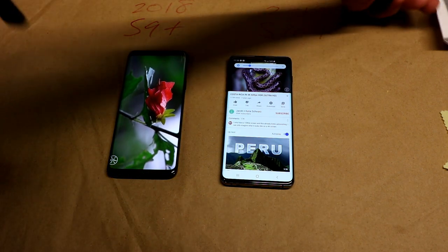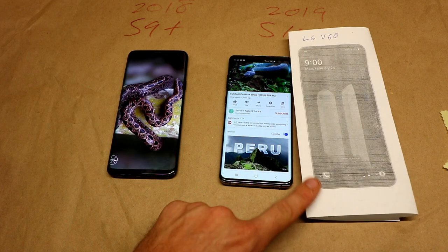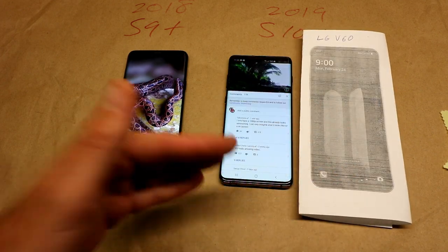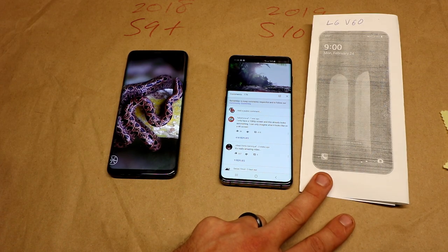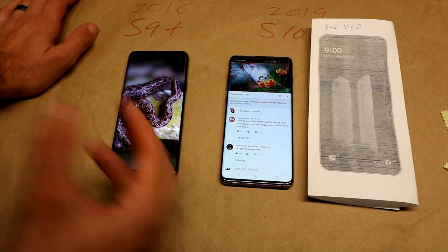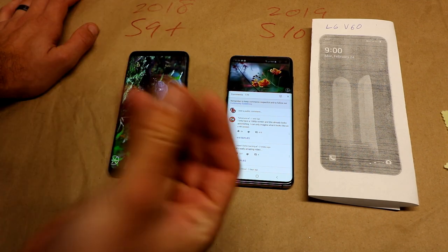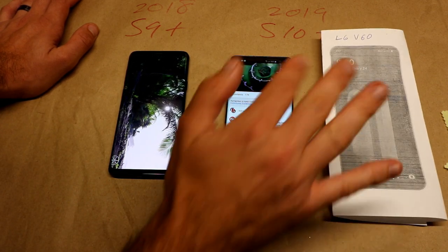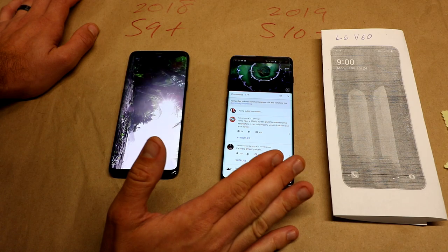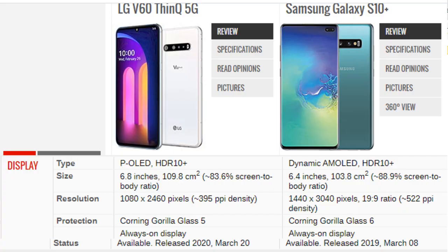When I was looking to upgrade, the biggest contender was the LG V60. But as you can see, it's almost the size of a tablet — about 6.8 inches, nearly a half inch larger, and it's bulkier and heavier. The Samsung has a nicer screen: the LG V60 is only 1080p, although it does have OLED and LG has great OLED technology.